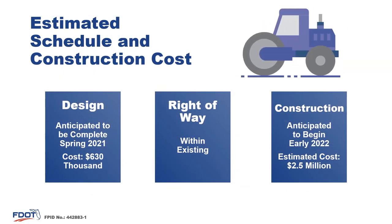Design of this project is anticipated to be complete in Spring 2021. Construction is anticipated to begin early 2022 at an estimated cost of $2.5 million. The improvements will be constructed entirely within the existing right-of-way and therefore will not require property acquisition.